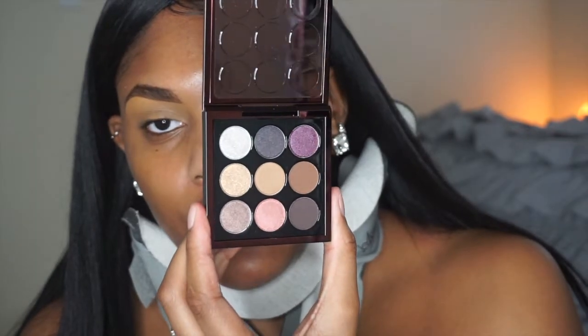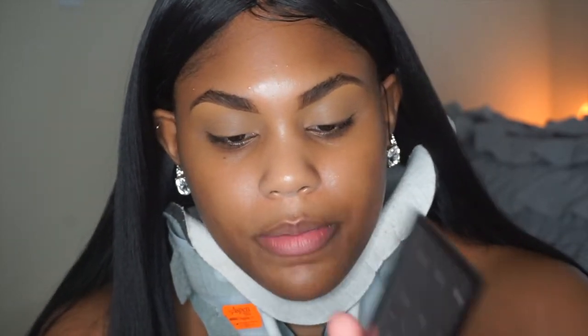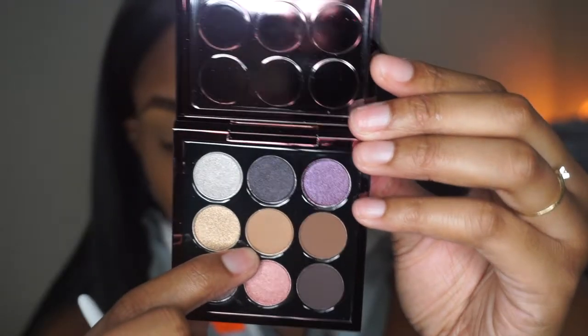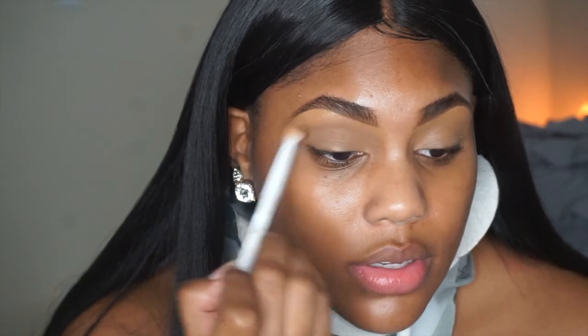The palette comes with nine shades, no mirror, but the packaging is super cute and I love the colors. I'm going to go in with a Wet n Wild concealer brush and take the middle shade — this nude-type transition color — and put that into my crease. There are three mattes and about six shimmers. I've never used a MAC eyeshadow before, and I will say this is blending super nice.